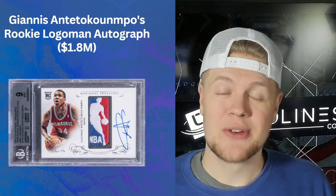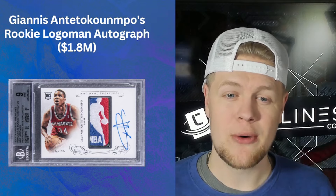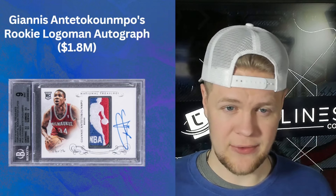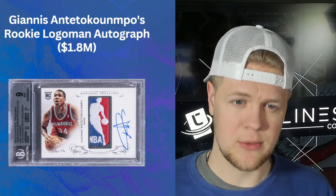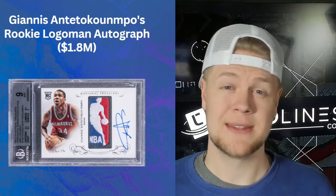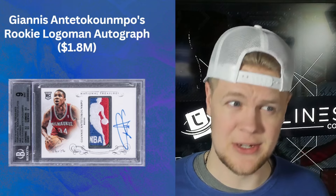Now we have another National Treasures one-of-one Logo Man — this one is Giannis Antetokounmpo on-card autograph from 2013. It's a slightly different design, a horizontal card that looks more like the Luka than the Steph, but it's an amazing card of an amazing player. The takeaway here is: if you have a Logo Man one-of-one autograph of a top-five talent, it's worth over a million dollars.